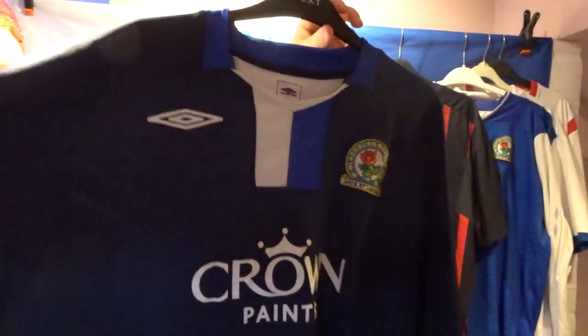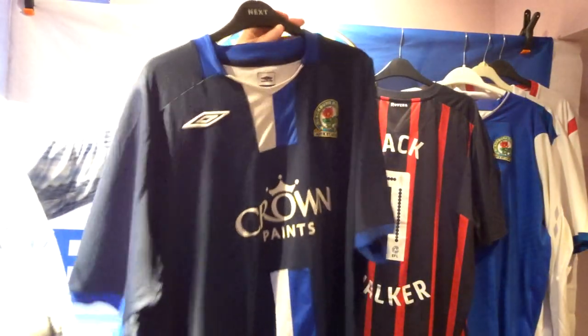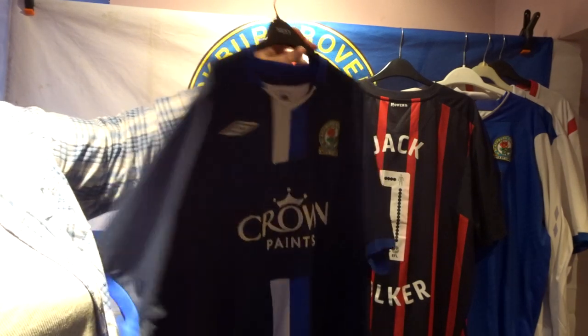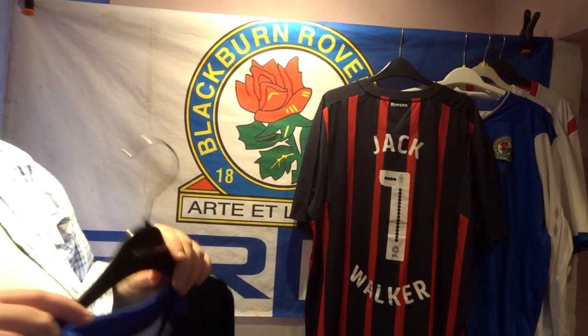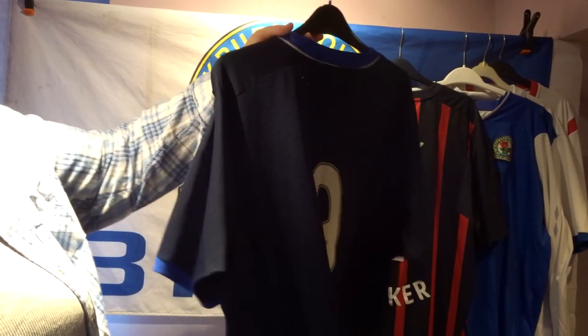Going back to Crown Paints, this is one of the away shirts. I wasn't too sure about it at first — the split lines design didn't fully convince me — but when you have a collection, you have to get the home shirt and the away shirt. On the back I just went for a plain number nine.